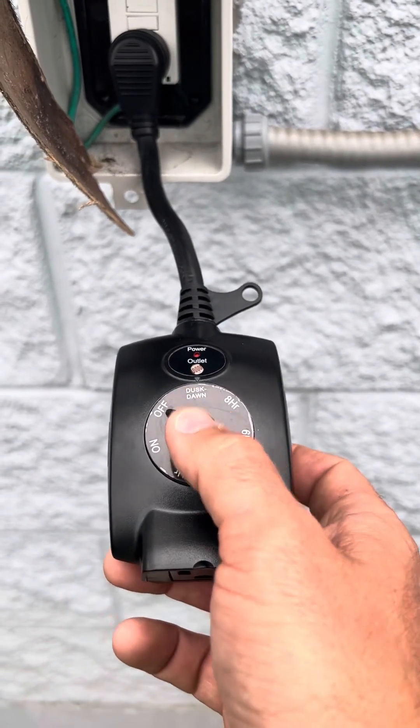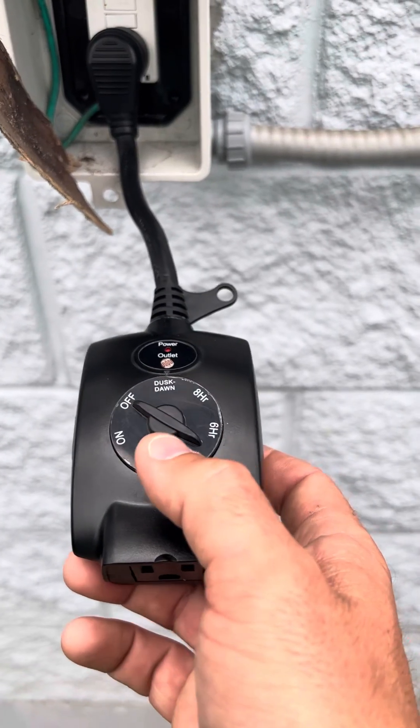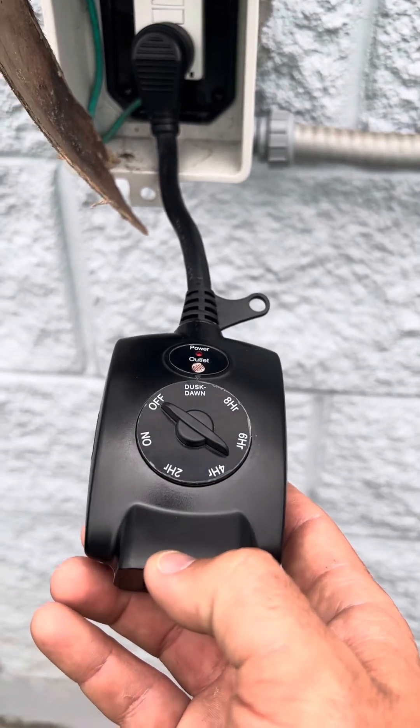Also, just verify the sensor is on the dusk to dawn setting, as sometimes people can mess with the timer and change the setting. I hope this helps, and as always, feel free to give us a call if you have any questions or issues with your holiday decorations. Thank you.